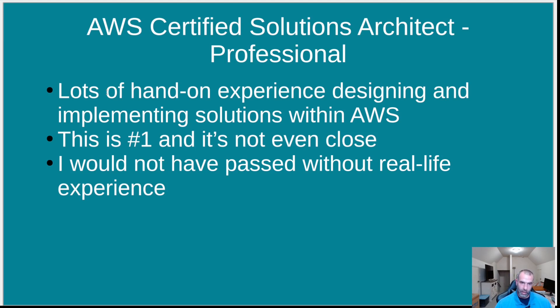First thing I'll say is: lots of hands-on experience designing and implementing solutions. There's no way I would have passed this exam without setting up virtual private clouds, VPNs, route tables, using EC2 and S3, CloudFront, reading logs in CloudTrail and CloudWatch, deploying with CloudFormation, using CI/CD services, and implementing security and firewalls. The questions are long and you barely have enough time to read the question and pick the right answer if you're not already familiar with the service.